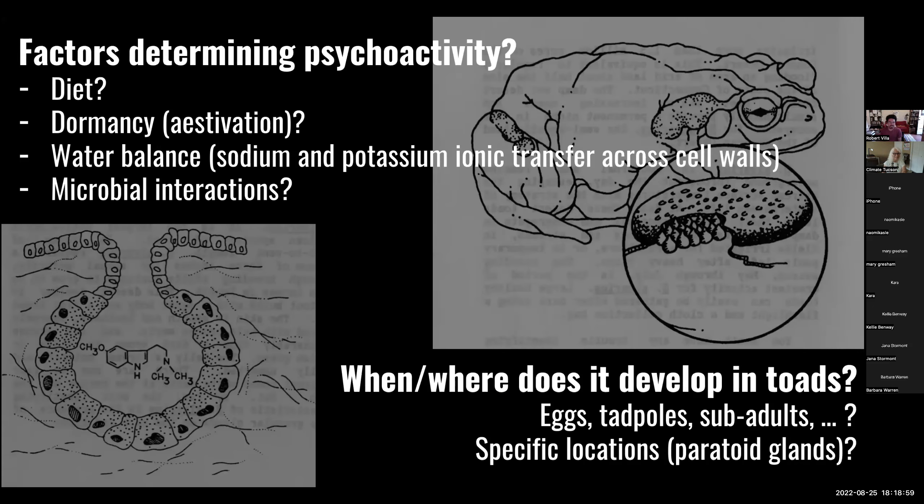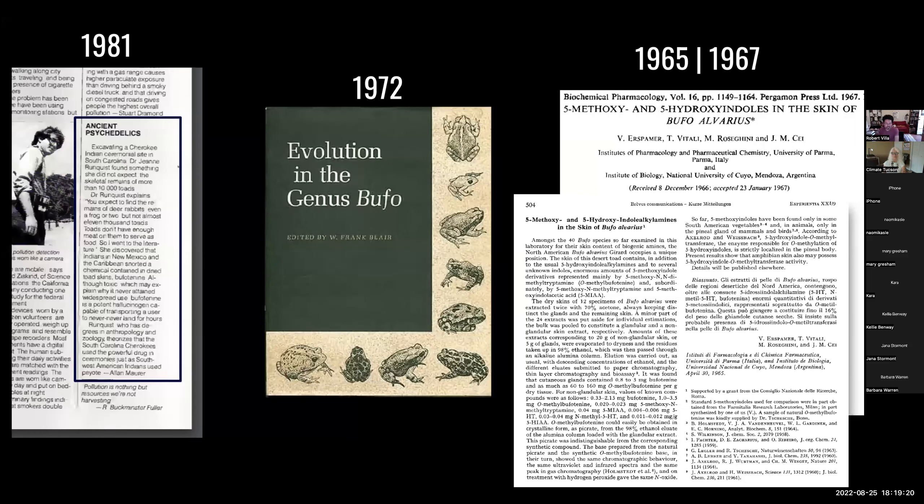There's nothing in the diet of this animal that is any different from other toads. These are just questions that might possibly hold the answer, but we really don't know. And how did we find this out? Well, it came out of a mistake. In 1981, there were these three paragraphs in Omni Magazine.